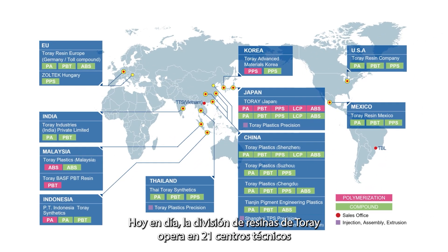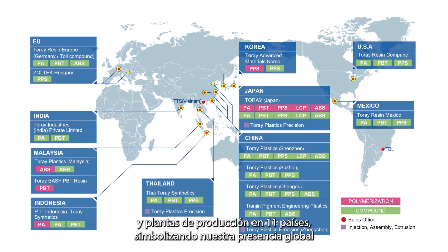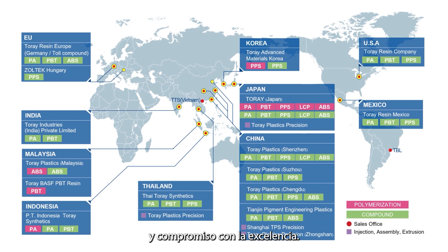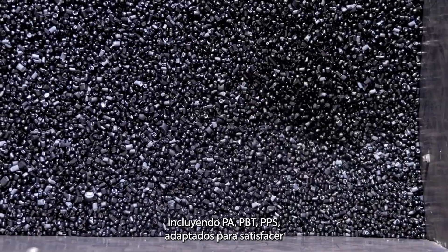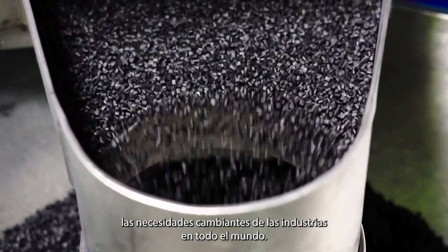Today, Torre's resins division operates across 21 technical centers and production facilities spanning 11 countries, symbolizing our global presence and commitment to excellence. Our portfolio encompasses a wide range of advanced materials, including PA, PBT, and PPS, tailored to meet the evolving needs of industries worldwide.